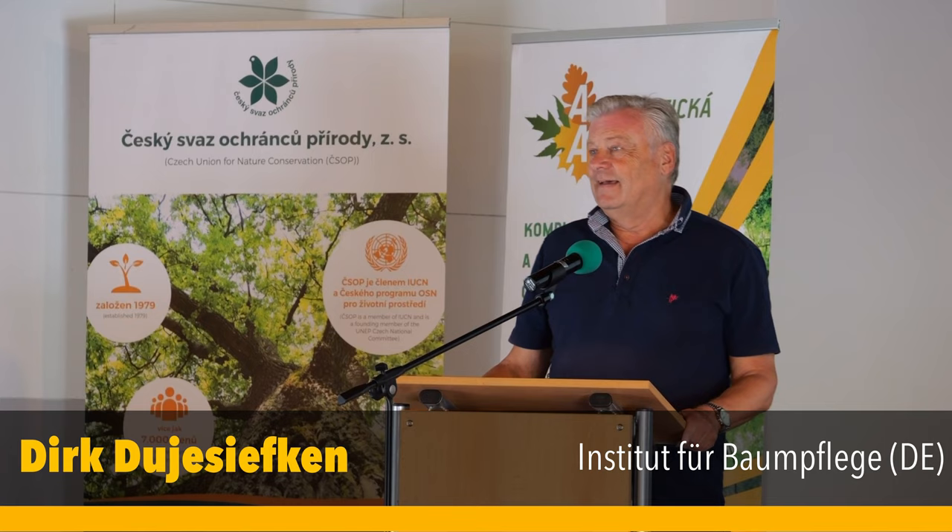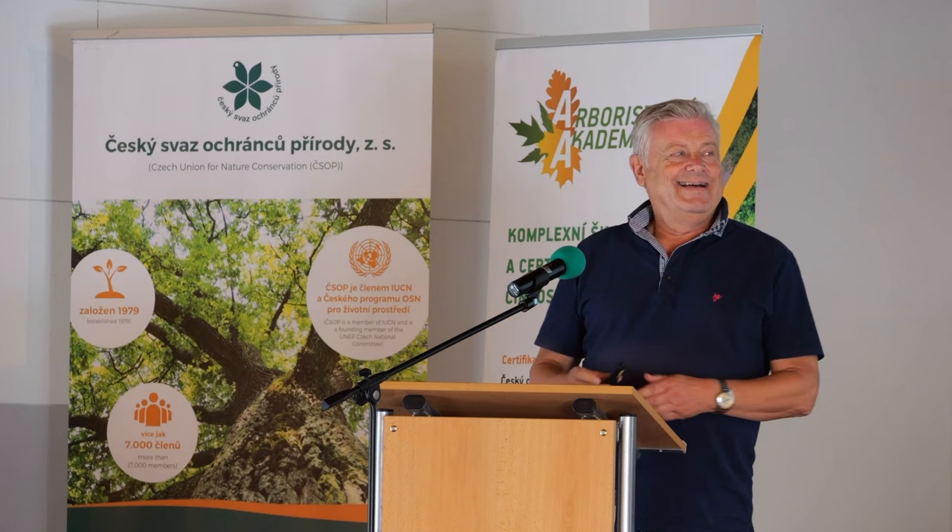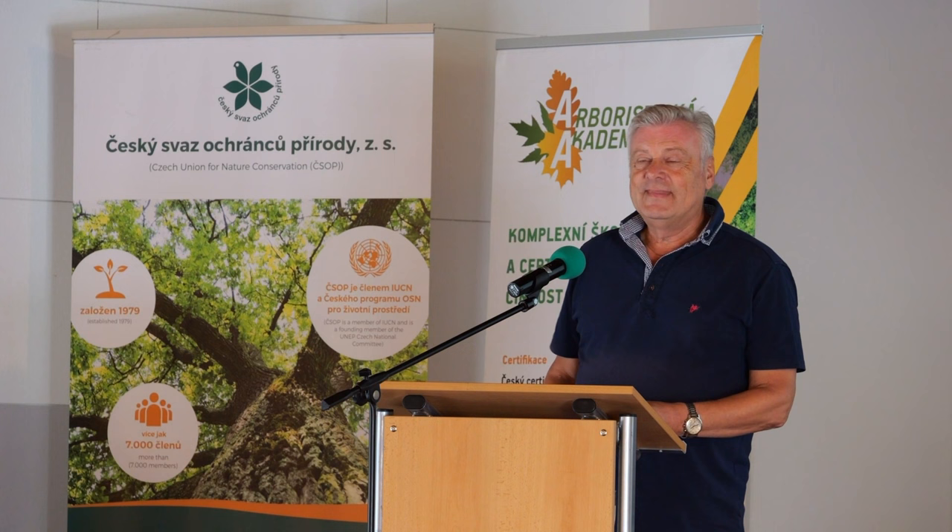Thank you, Joseph, for the introduction. Yes, hello, ladies and gentlemen. Guten Tag, meine Damen und Herren — that's what we say in Germany. It's nice to be here, and my topic is tree biology and tree pruning technique.